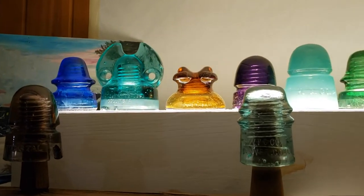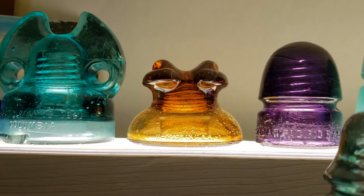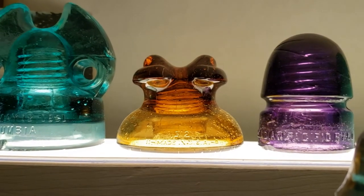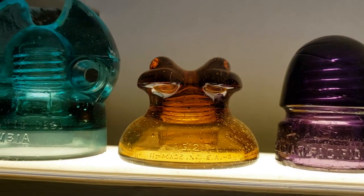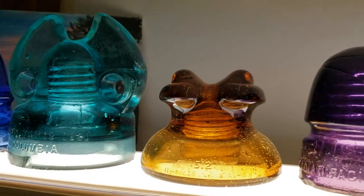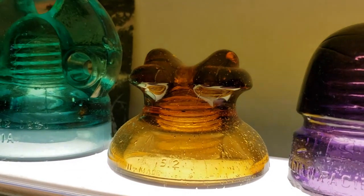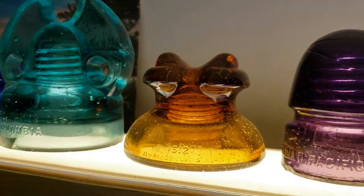Starting with this one on the left, my most recent piece — I bought this Orange Amber Frog Eyes from David Watkins, who specializes in insulators with junk in them. The reason why this one has junk in it is because it's got bubbles inside of it around the edge near the base, which basically qualifies it as an insulator with junk in it.